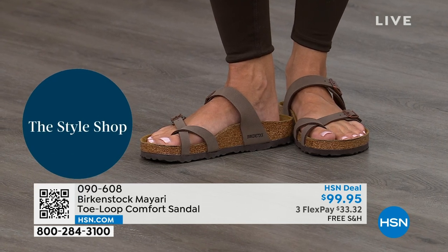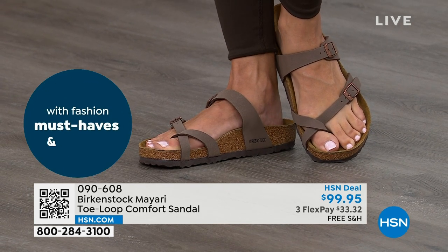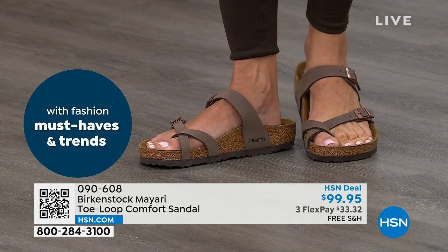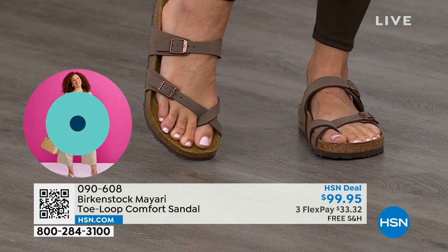You're seeing that — that's why those who wear Birkenstock, that's all they want to wear. They'll kick them off at the end of the day and put them right back on the next day. If you like the Mayari style and want a new color, this is the way to go. Note: this one does go between the toes, so if you don't like things between your toes, we have other styles — the Madrid and the Arizona coming up.